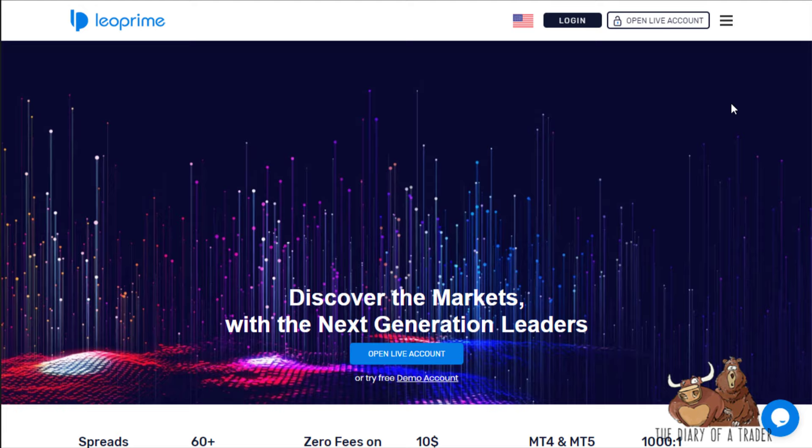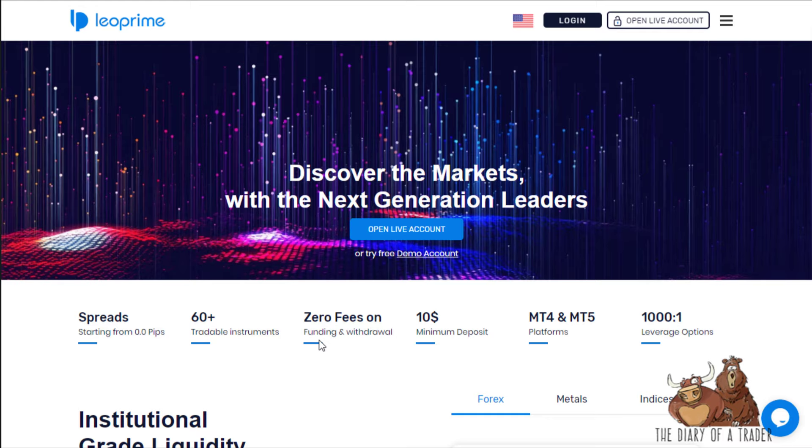Welcome to my review of LeoPrime, a Seychelles-based broker offering forex markets, metals, cryptocurrency, and CFDs. They give you the world to trade with over 60 tradable instruments and zero fees on funding and withdrawal.